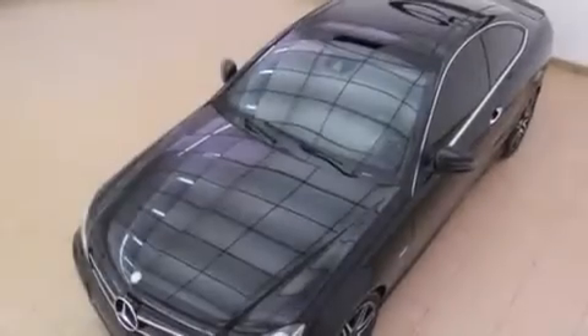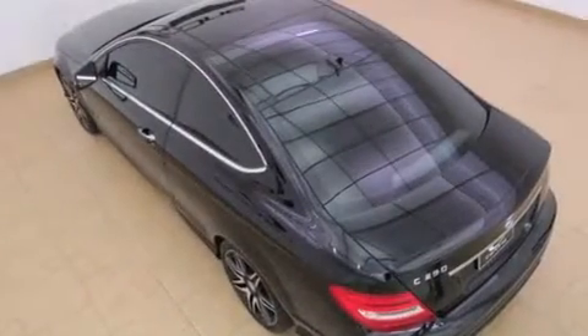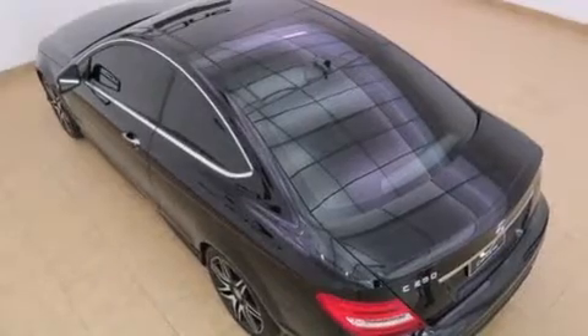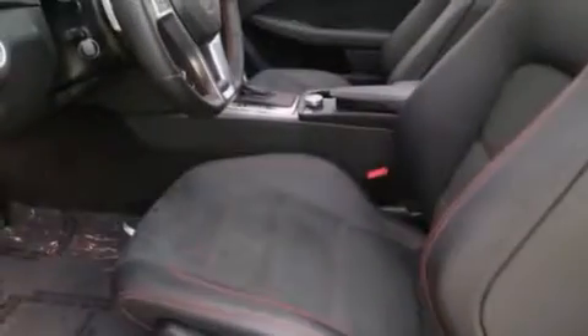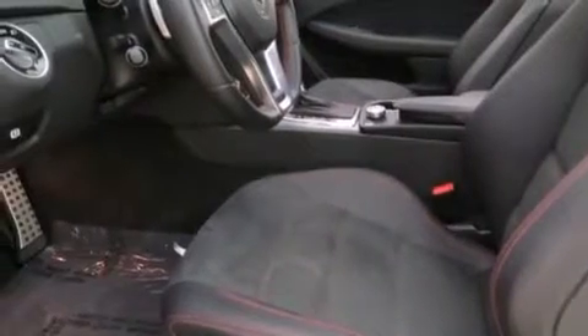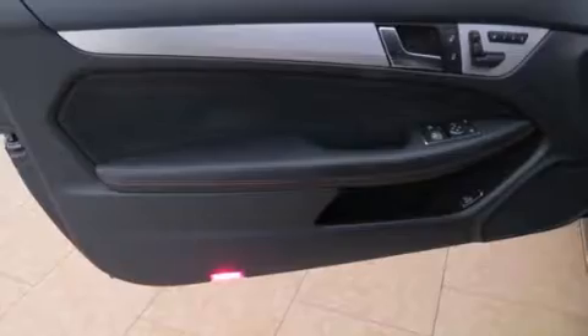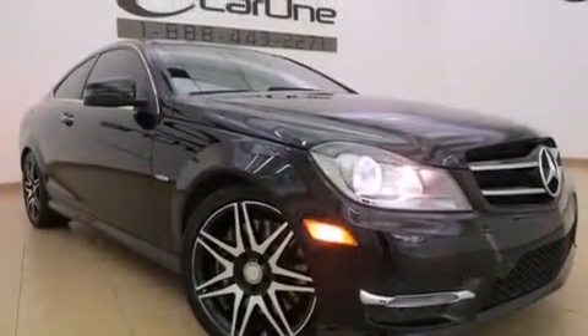The following features are also included: memory settings for the seat's positions so you can recall your favorite alignment with the push of one button, a split folding rear seat, cruise control, side curtain airbags, latch-ready child seat anchors, rear seat child-proof door locks, an auto-dimming rear view mirror, a home link feature, and a rear window defroster.